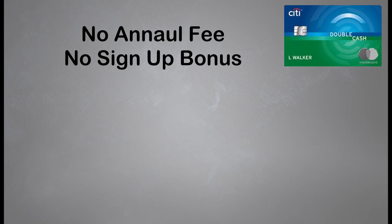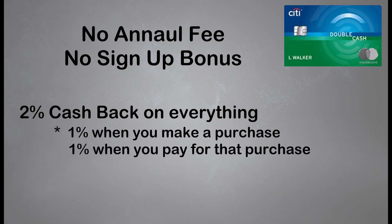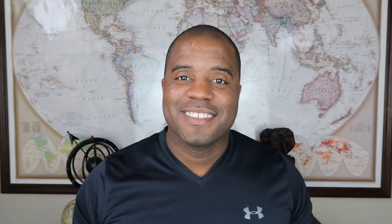Now let's get into the benefits of the card. It doesn't come with a signup bonus, but it's still one of the best no annual fee cards on the market because this card earns you 2% cash back on everything — 1% cash back per dollar spent when you make a purchase and 1% cash back when you pay for that purchase. Very simple for individuals who just want one card and don't want a multi-card setup. For example, if you spend about $20,000 on the card every year and pay it off in full every month, you'll earn $400 cash back on those purchases.